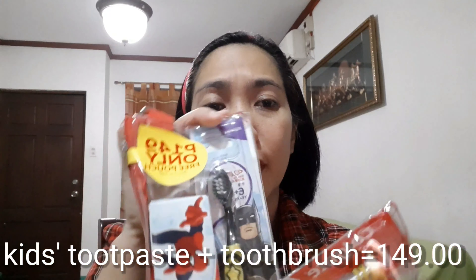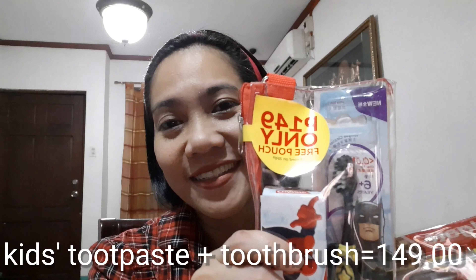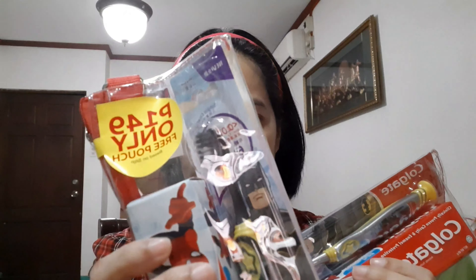Tapos, ano man akong binili for my kids. For only 149. Colgate toothpaste with toothbrush para sa dalawang kids. And then, ito pala galing din Watson's.